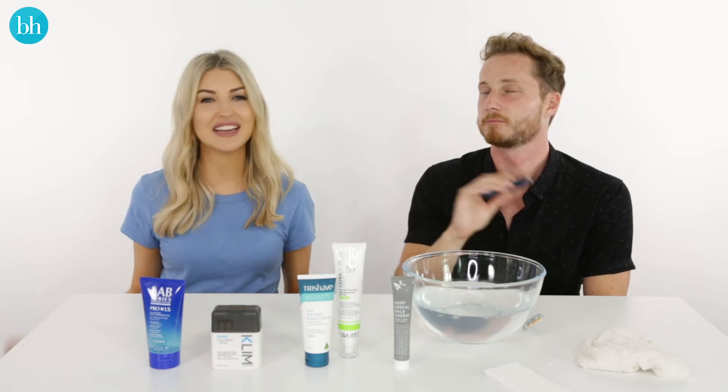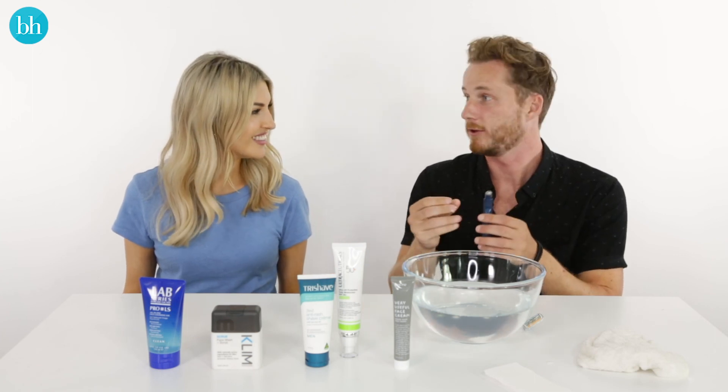And there you go — that is the perfect male skincare routine. Thank you, James. Thank you, Sophie.